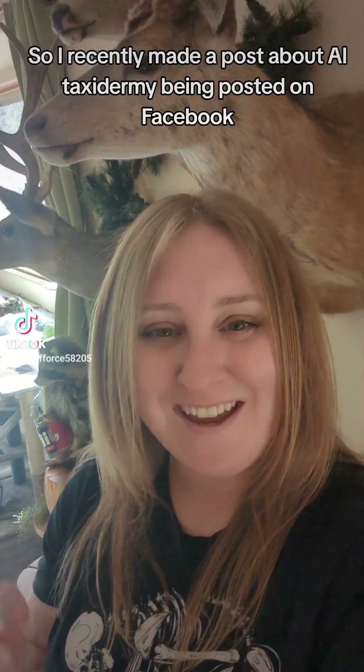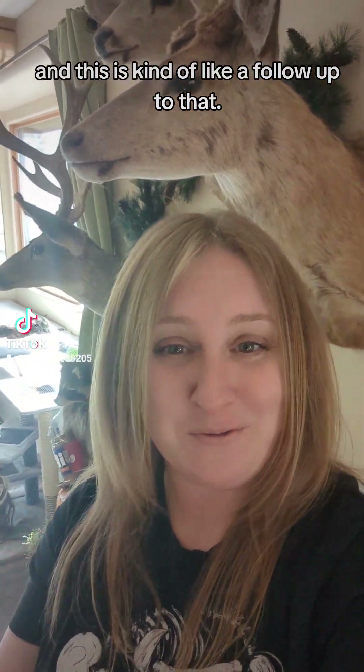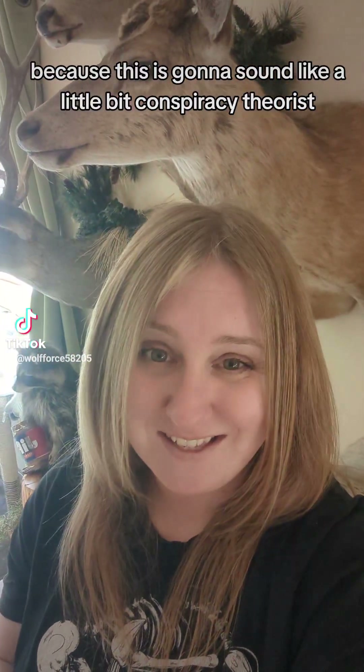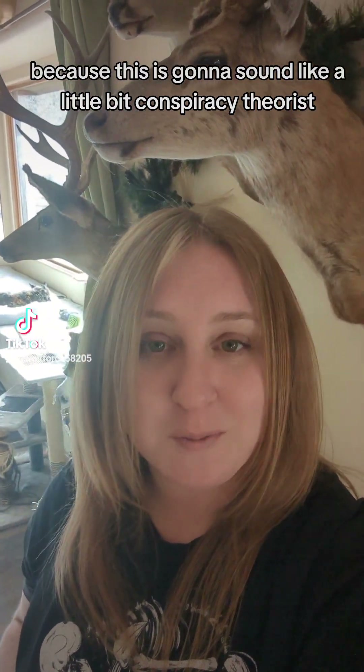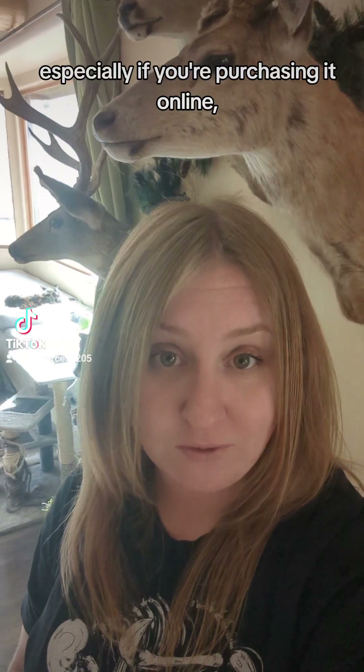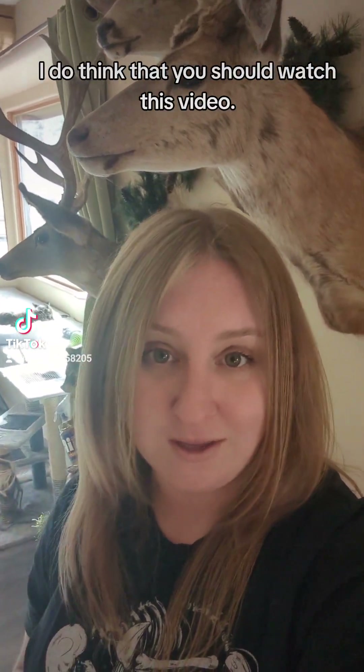I recently made a post about AI taxidermy being posted on Facebook and this is kind of like a follow-up to that. I'm going to apologize in advance because this is going to sound a little bit conspiracy theorist, but if you're somebody who's interested in purchasing taxidermy, especially if you're purchasing it online, I do think that you should watch this video.